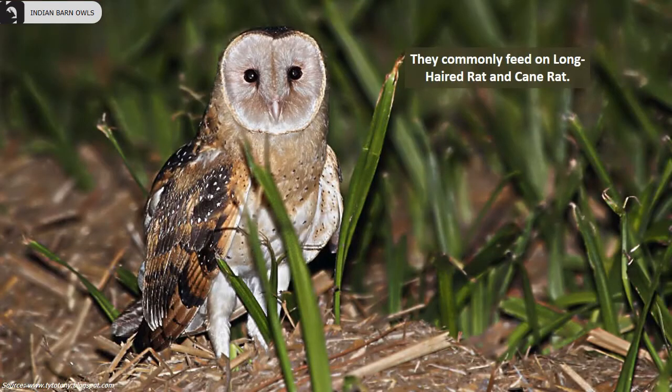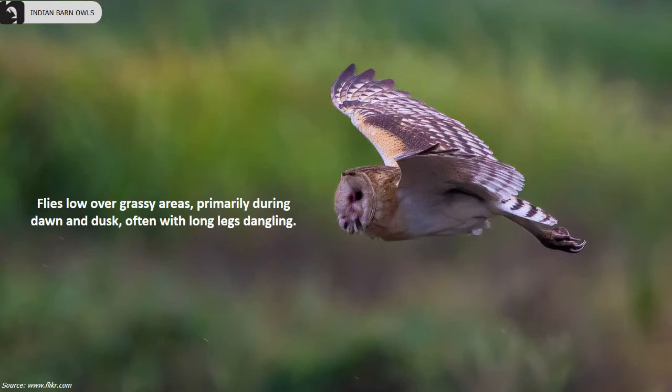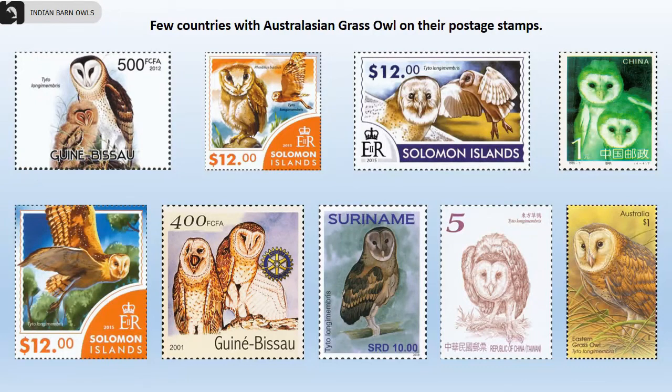They commonly feed on long-haired rats and cane rats. They can probably breed at any time of the year if conditions are favorable. They usually fly low over grassy areas, primarily during dawn and dusk, often with long dangling legs. China, Solomon Islands, Taiwan, Australia and a few more countries have the Australasian Grass Owl featured on their postage stamps.